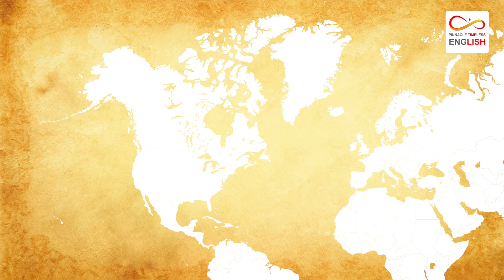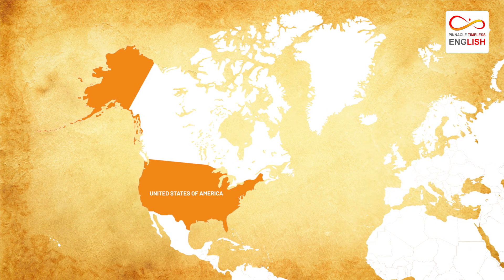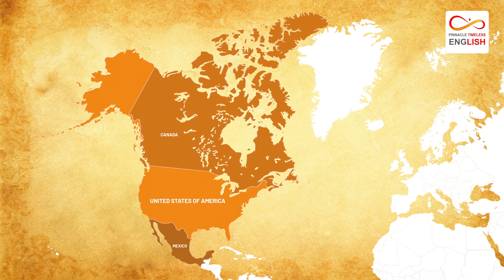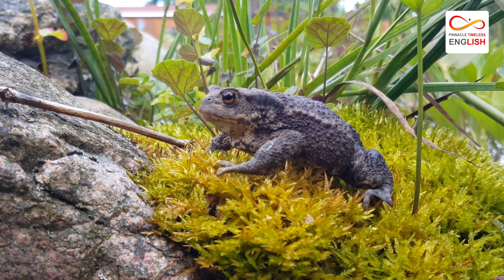This toad is found all across America from the East Coast to the West Coast, and its habitat extends north into Canada and south into Mexico. They can be found in various habitats from forests to grasslands to urban areas.